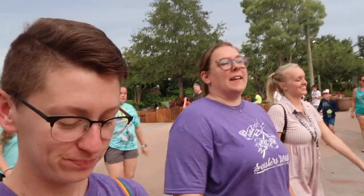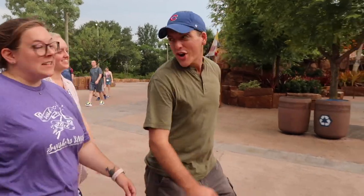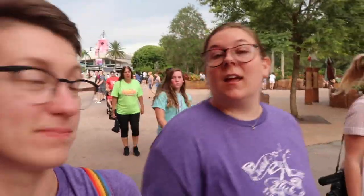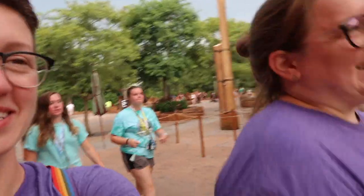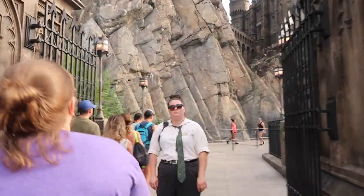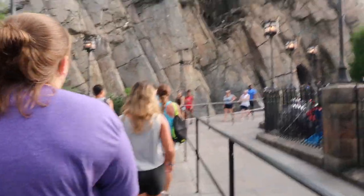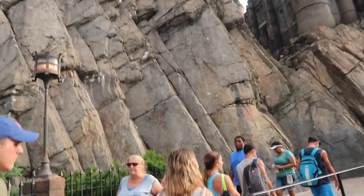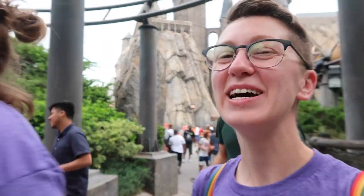They're staying with us at Royal Pacific tonight — my first Universal resort ever. And we're going to Islands of Adventure right now. I'm riding Forbidden Journey. Going to Hogwarts! We just got off that ride, and now we're riding Flight of the Hippogriff, which I'm so excited about. We haven't done it in a long time. It's like the Barnstormer, but with Buckbeak.